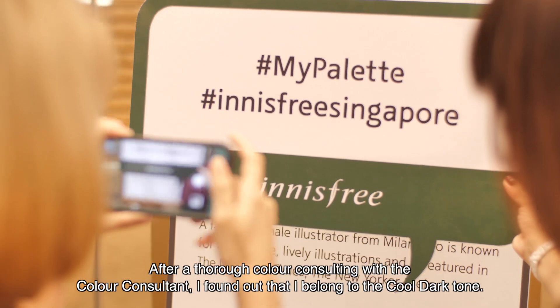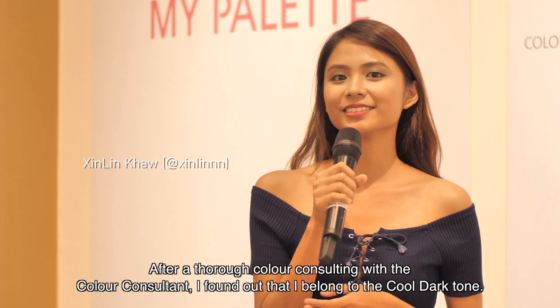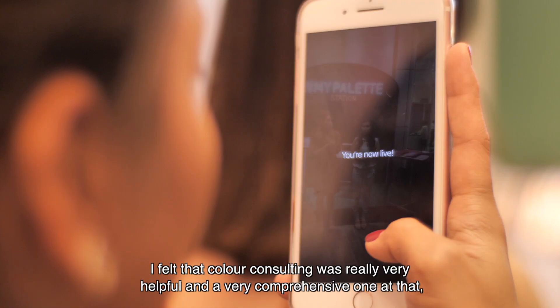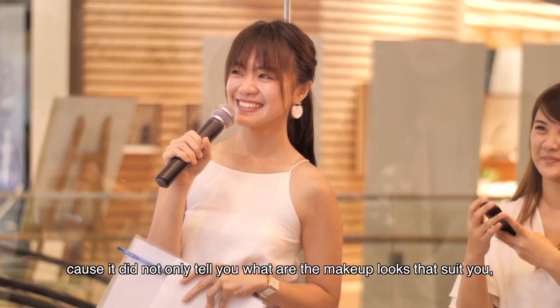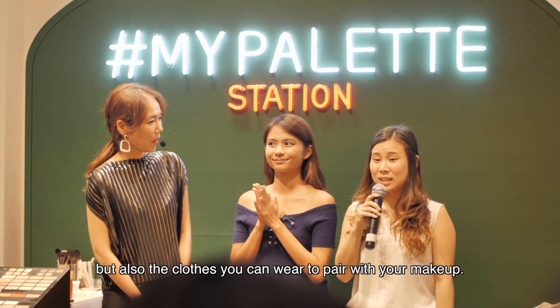After I tried colour consulting with the colour consultant, I found out that I belong to the Cool Dark Tone. I felt that the colour consulting was really very helpful and a very comprehensive one at that, because it not only told you what makeup looks suit you, but also the clothes that you can wear to pair with your makeup.